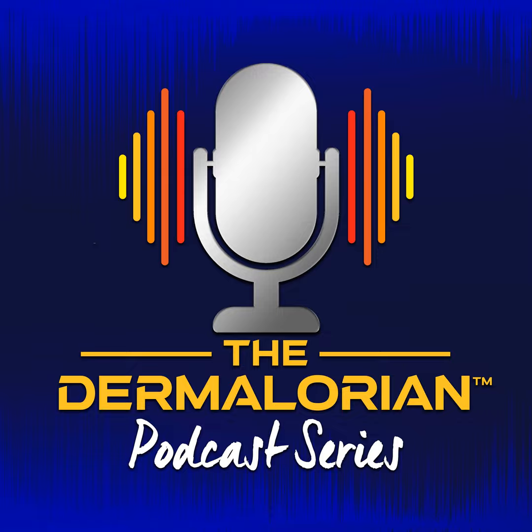Before Dr. Rosen dives into the diagnosis and treatment of scleroderma, we pause for this episode's Dermalorian clinical clip. Speaking about the treatment of hair loss during Derm 2022, dermatologist Dr. Adam Friedman provided tips on the use of oral minoxidil.